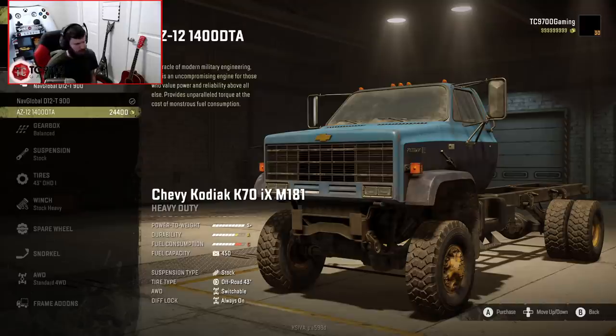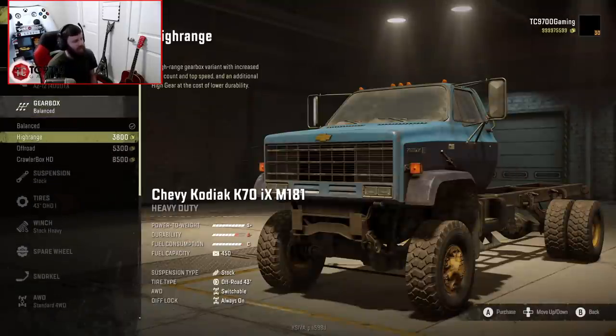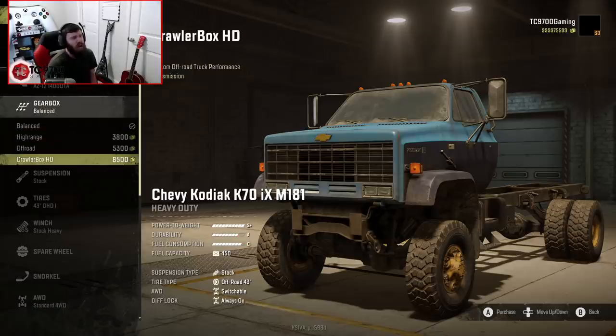So we're actually going to go with the AZ12 even though the fuel consumption is slightly worse, but that's okay — we're not really worried about that right now. Gearbox-wise, we have balanced, high range, off-road, and Crawler Box HD. The Crawler Box HD doesn't really change the ratings, but I'm sure it will give us access to a whole bunch more gear ratios that will be very useful out in the field, so we're going to go ahead and equip that.